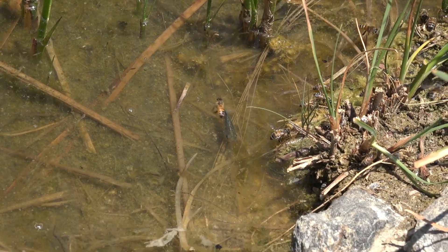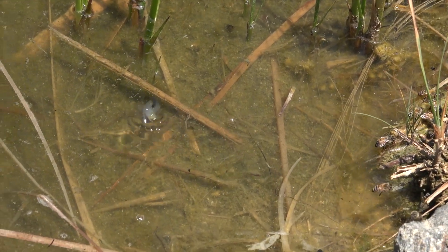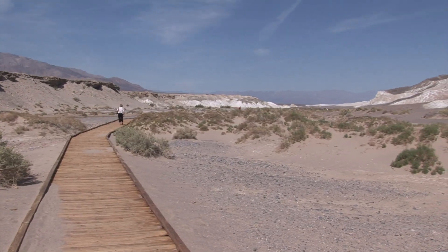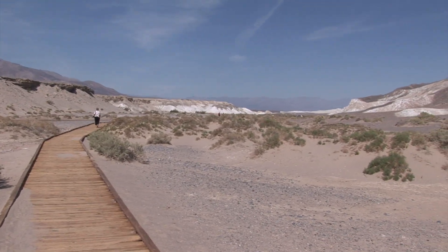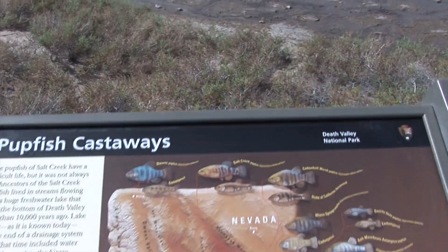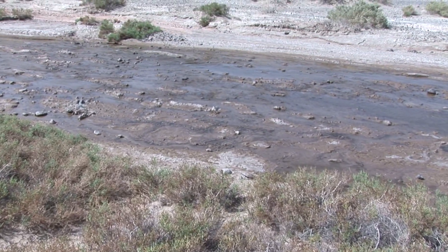The ones you see here were at the Anza Borrego Desert State Park Visitor Center. Desert pupfish can also be found in Death Valley, including Salt Creek, which is a year-round stream.